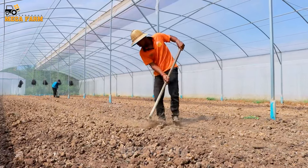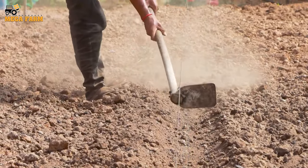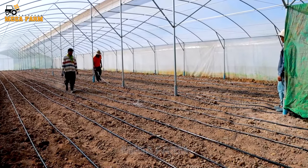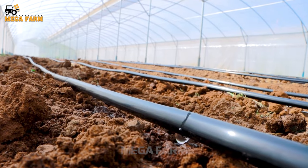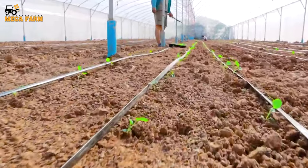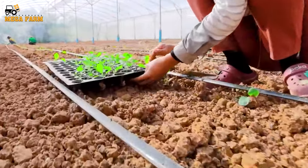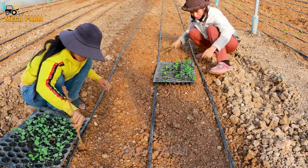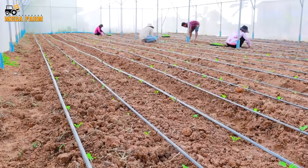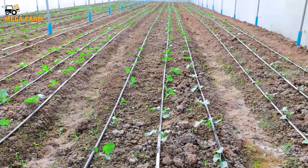Before planting young trees, farmers will prepare the soil and irrigation system so that the trees can grow fast. After about 20 days, when the seedlings have 4-5 leaves, they can be picked up and planted in prepared soil. Make sure each tree is about 40-50 cm apart and bury the base tightly to avoid falling. The seedling stage ends when the broccoli is in its young stage, with a root system and some leaves. Now the plant will increase its growth.